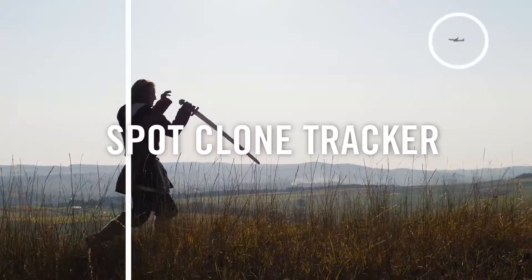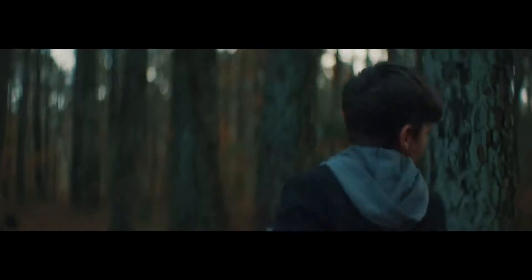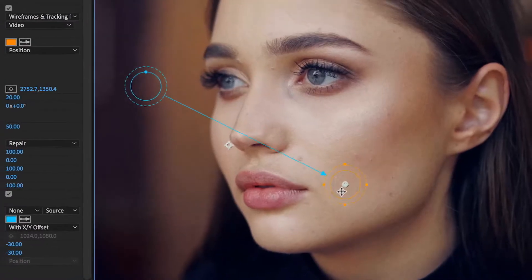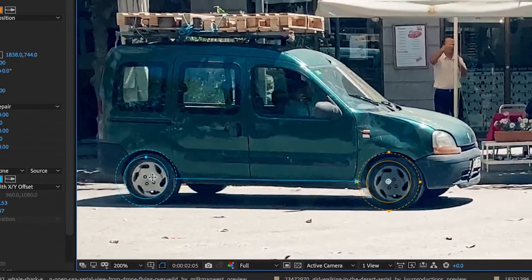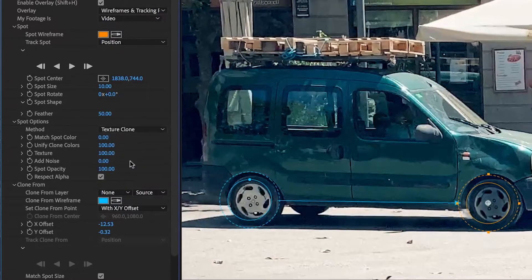Spot Clone Tracker is a tool for lightning-fast, simple object removal with a built-in tracker for moving footage. Quickly fix blemishes or remove small, unwanted items. Spot Clone is easy to use and can automatically match your lighting, color, and texture.